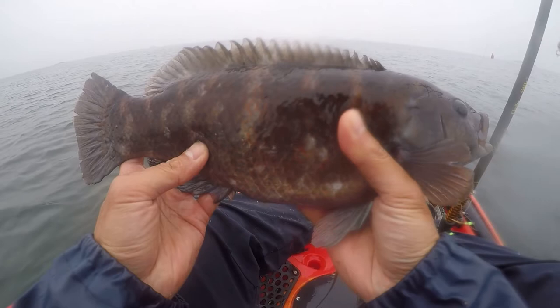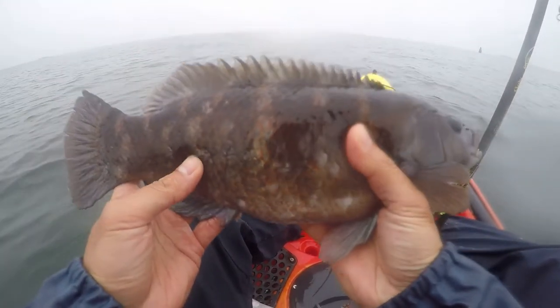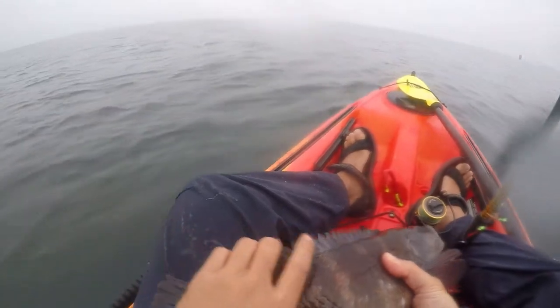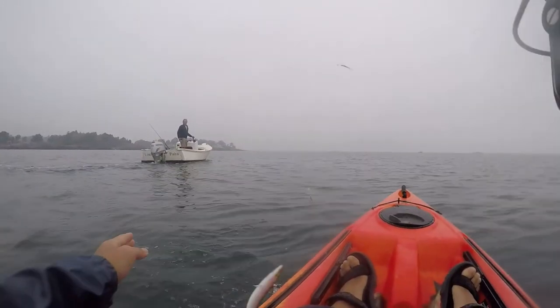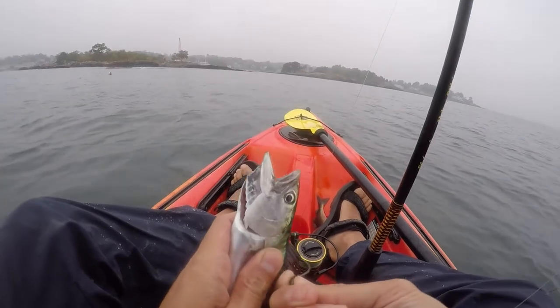This fish is similar to tautog, which are generally larger and have a sharper snout and larger human-like teeth. I also caught some live mackerel and some small pollock.